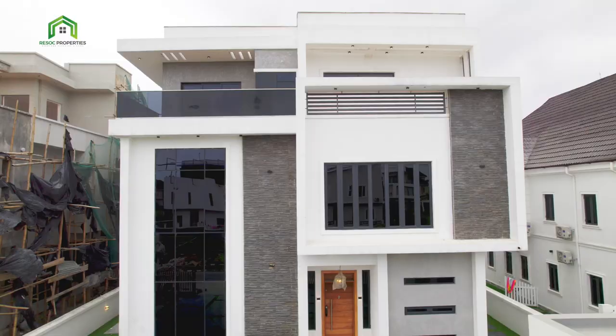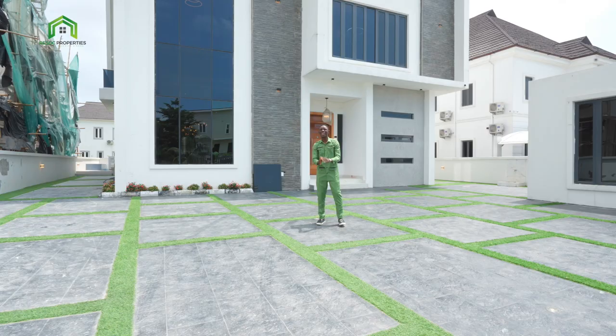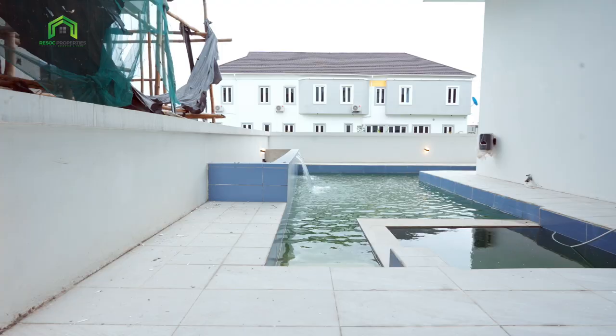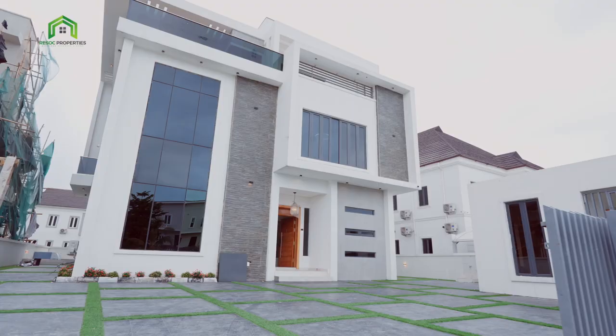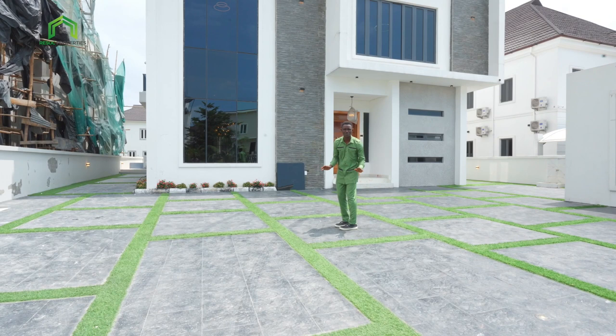Today I bring you this very magnificent edifice. It's a six-bedroom, fully detached duplex — very beautiful — here in the heart of Lucky Lagos. This home comes with a swimming pool and a home cinema. It's a six-bedroom edifice, so beautiful.